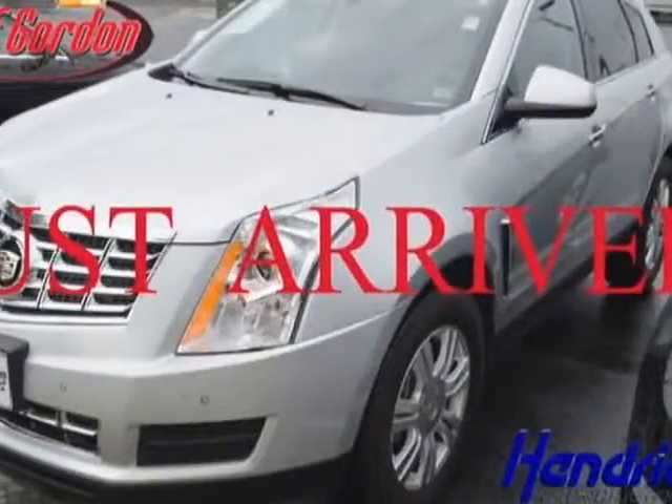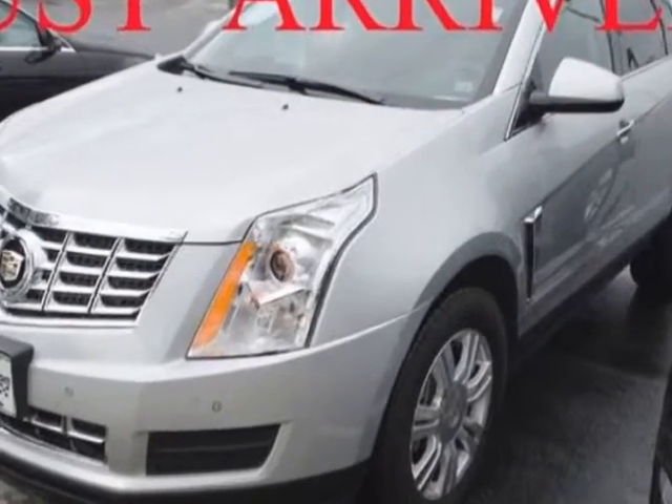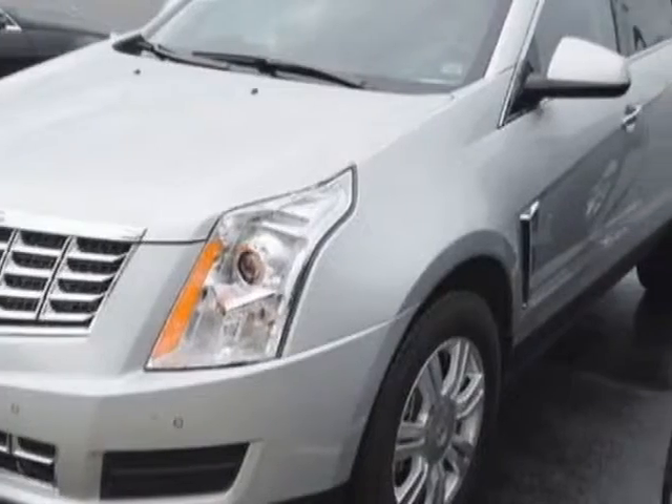Take a look at this 2013 Cadillac SRX. This SRX has just under 19,500 miles. For your protection, a warranty is available for this vehicle.